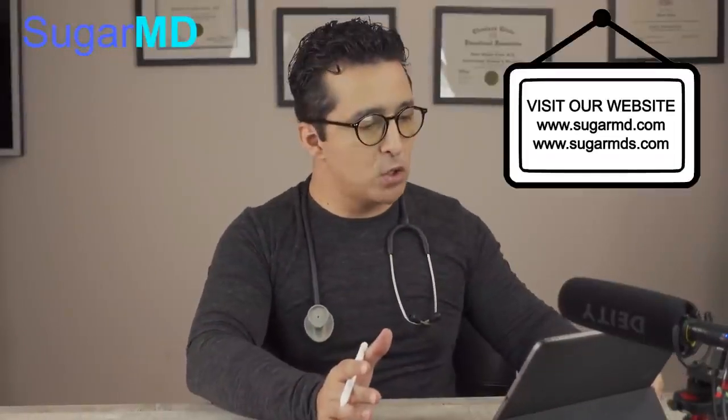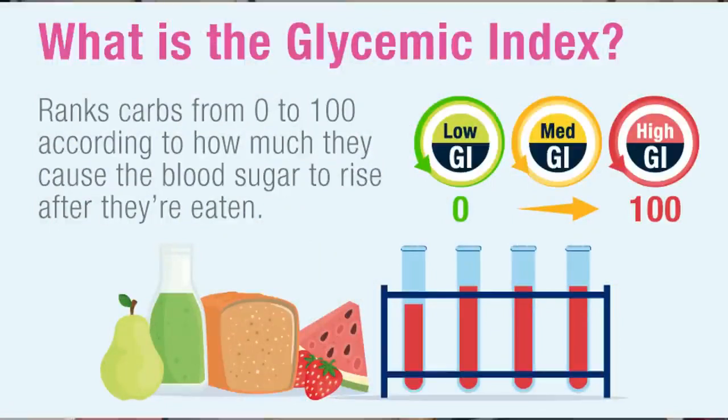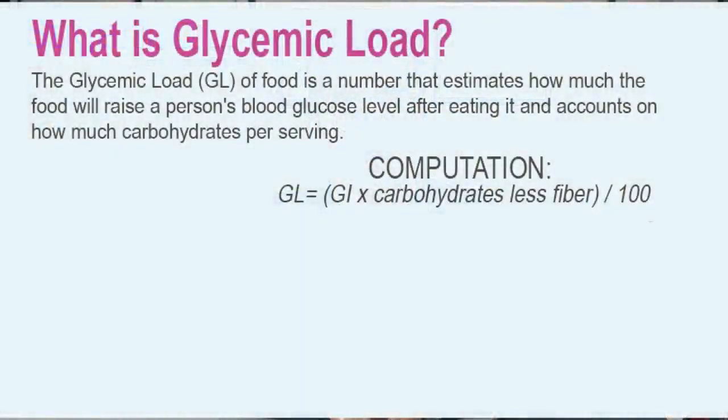When it comes to potato, just take a deep breath and take it easy. I have a table here that I'm going to go over with you. I want to talk about something called glycemic load. Most of you know what the glycemic index is — it's a scale from 0 to 100. If the glycemic index is higher, it's going to spike your blood sugar faster. Now, glycemic load is a little bit different.